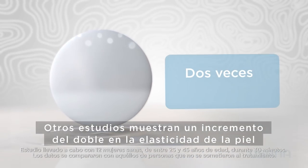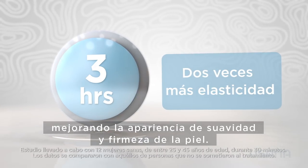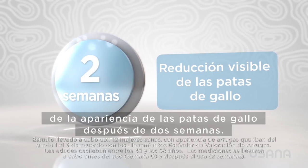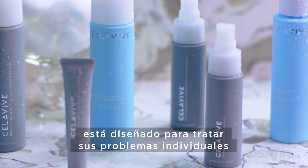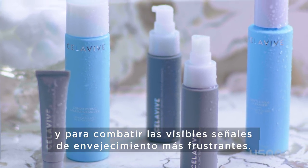Other studies show skin elasticity doubling in three hours to improve the look of smooth, firm skin, and a significant visible reduction of the appearance of crow's feet was seen after two weeks. Each product in the Cellevive line is designed to address your individual skin concerns and to combat the most frustrating visible signs of aging.